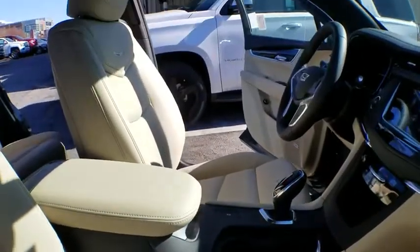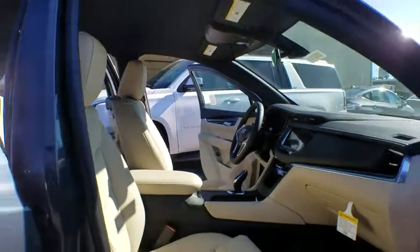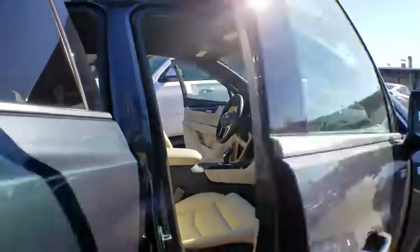Four-wheel disc brakes, aluminum wheels, cruise control, keyless start, rear defrost, premium sound system, climate control, front-wheel drive.